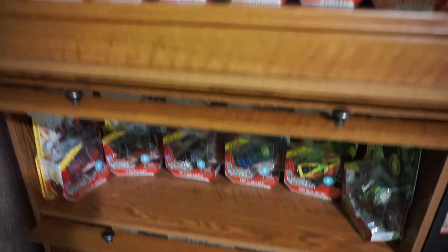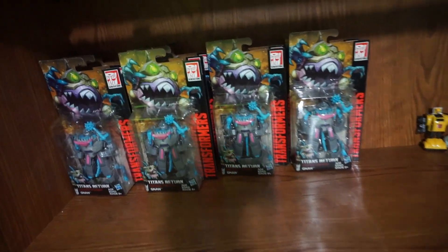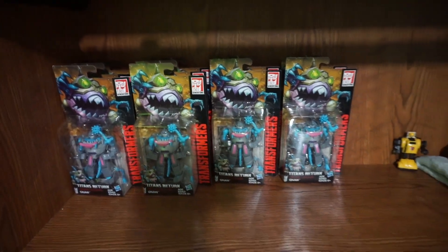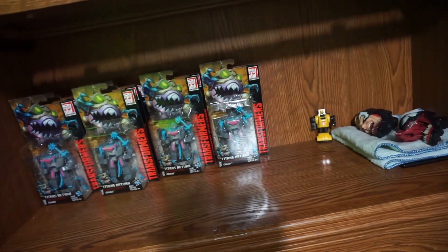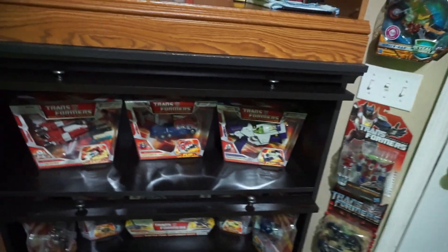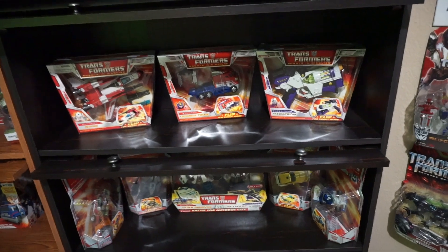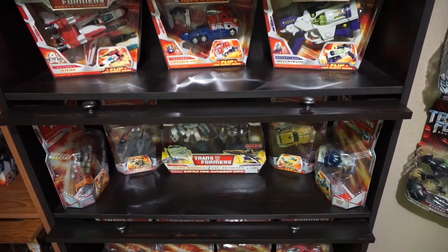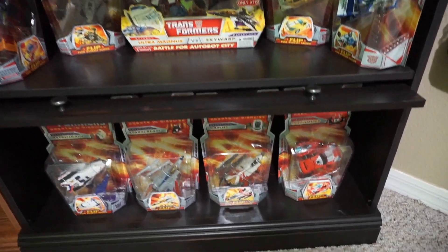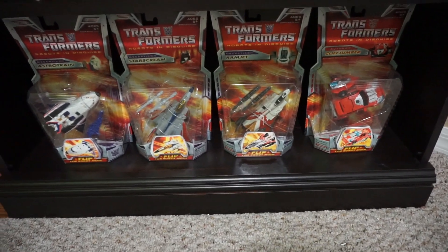Now I've got some Sharkticons — I got a bunch of those that I haven't opened yet. I have no idea why I bought so many, but that was the big craze — to buy a whole bunch and put them all over the place. And here's my 2006 Classics line — all of the Classics. That's a cool line, definitely really heavy plastic on these ones.